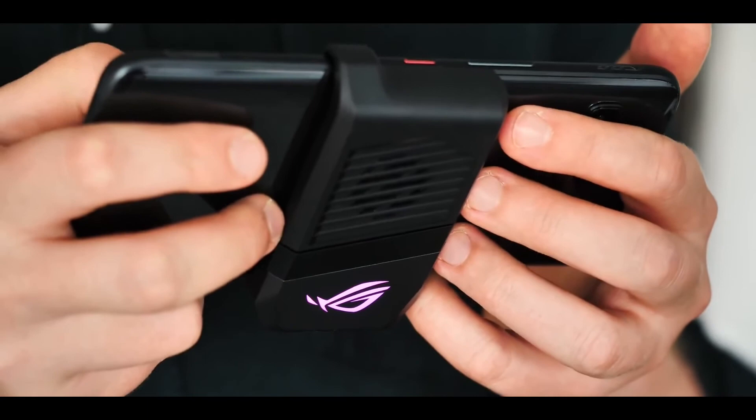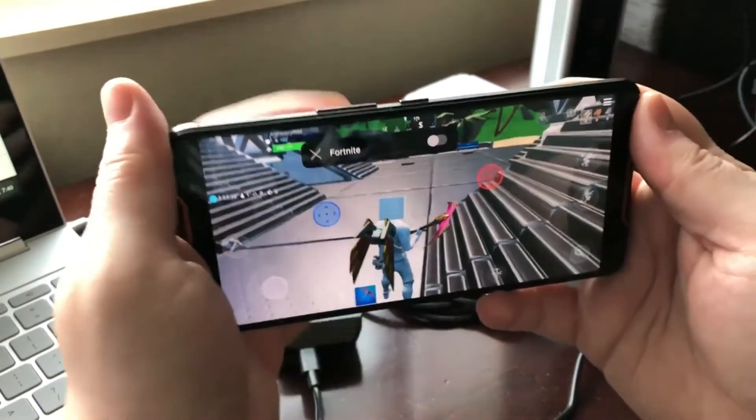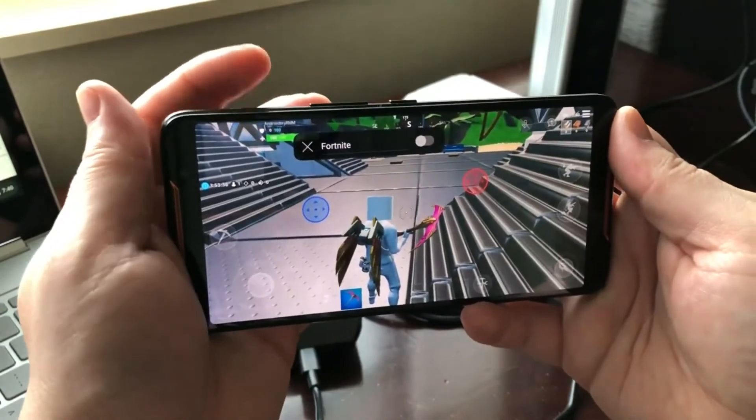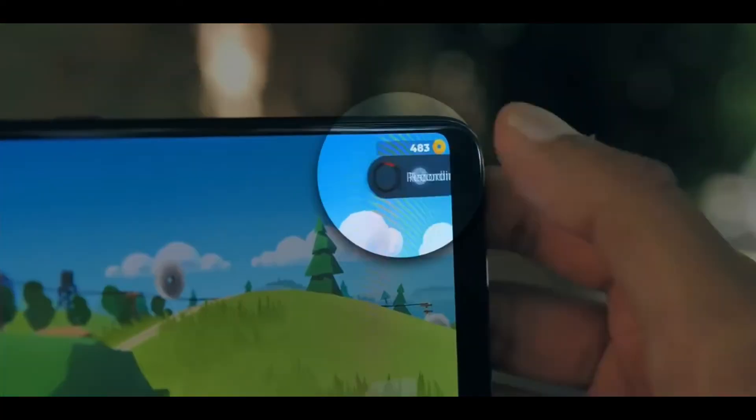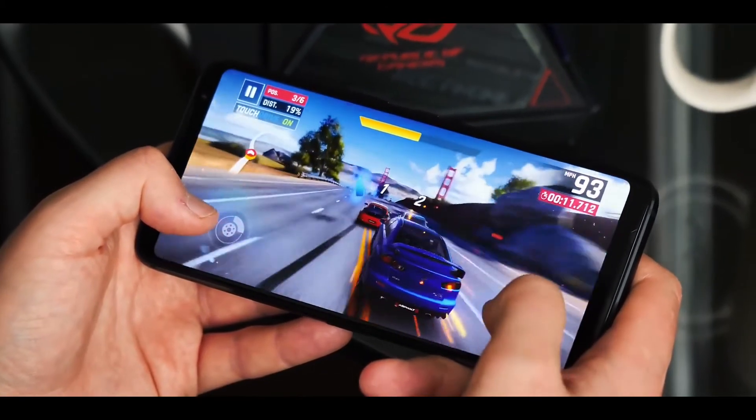Those who love to play games and enjoy the gaming experience will love this phone. The air triggers and fast response rate are really amazing. There is an option to record your screen while playing games, and you can also share your gaming experience with your friends.